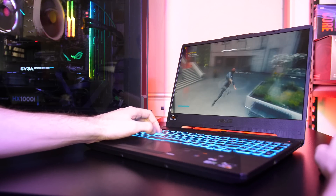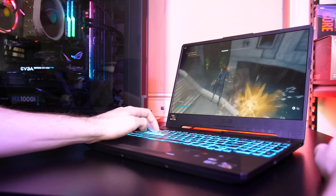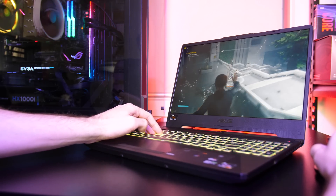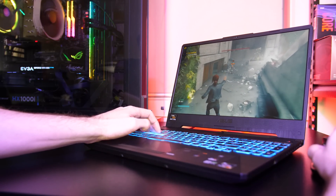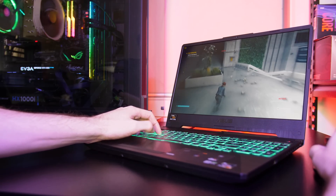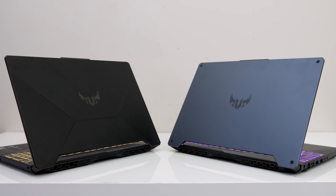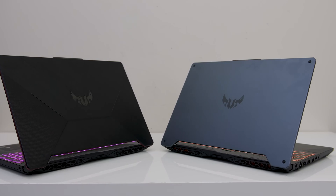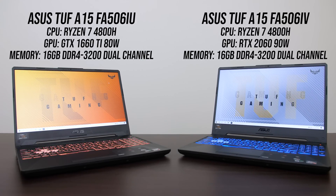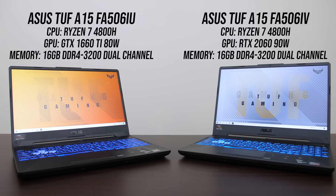In this comparison we're using two Ryzen 4800H based machines, the ASUS TUF A15, so the 1660 Ti has an 80 watt power limit while the 2060 has a 90 watt power limit. Expect a 115 watt 2060 to do better than what we're looking at here. The reason I'm comparing these two is because the RTX 2060 is the next step up from the GTX 1660 Ti, and as I've got two TUF A15s with the same chassis, CPU, RAM and cooling, I was interested to see the differences between these GPUs with Ryzen based laptops.